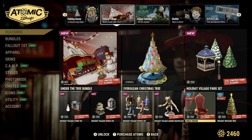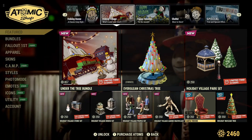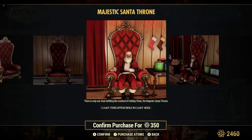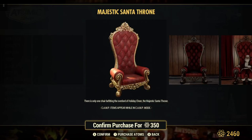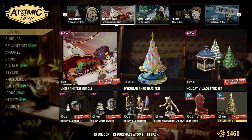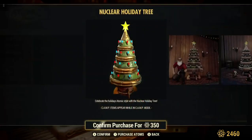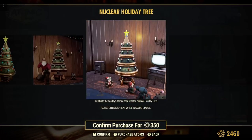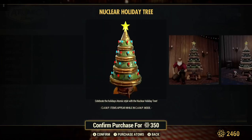Santa throne, 30% off, on sale for 350 atoms — regular 500. So this is your chance to get it while it's on sale. It's a very nice chair to have in your camp — I like it, I might be buying this. Holiday Nuclear Tree, 30% off for 350 atoms — a cool little tree if you like the older-fashioned look, with the green pencil style and lights.